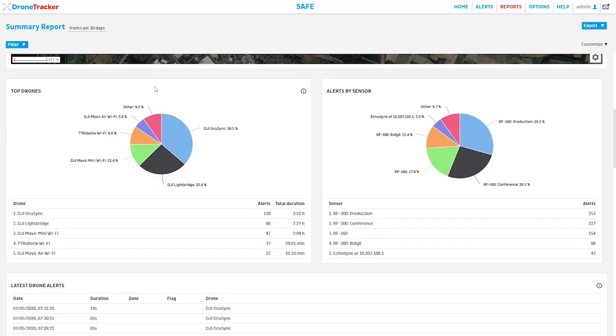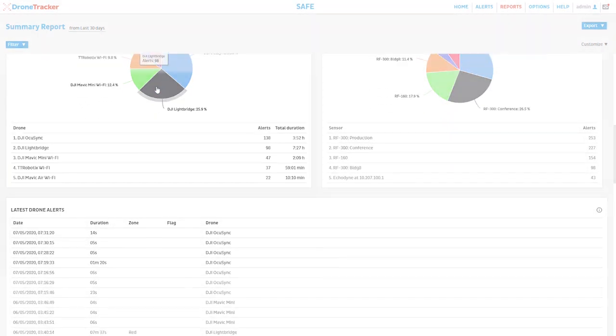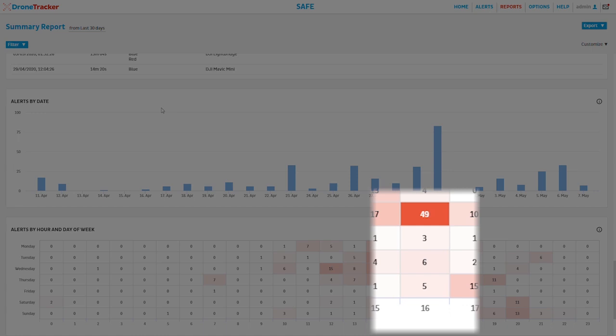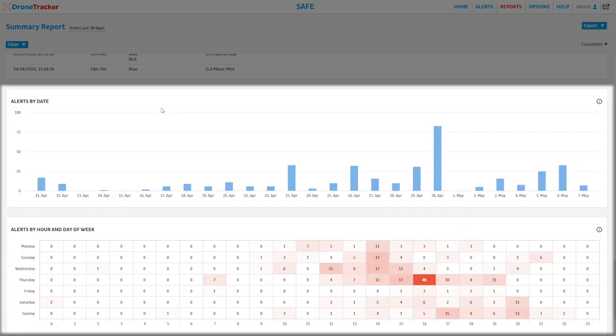D-Drone's reports offer answers to questions like what kind of drones by manufacturer, which operations were taking place during the drone incursions — shift changes, deliveries, meetings.